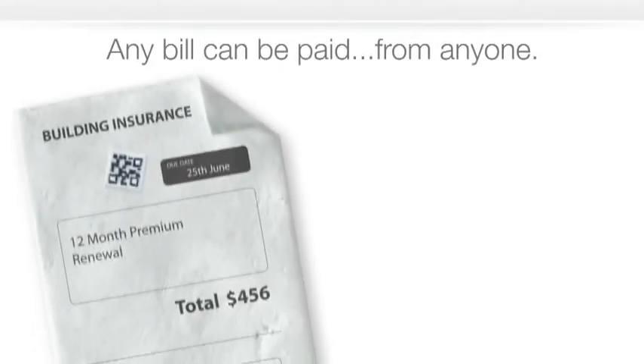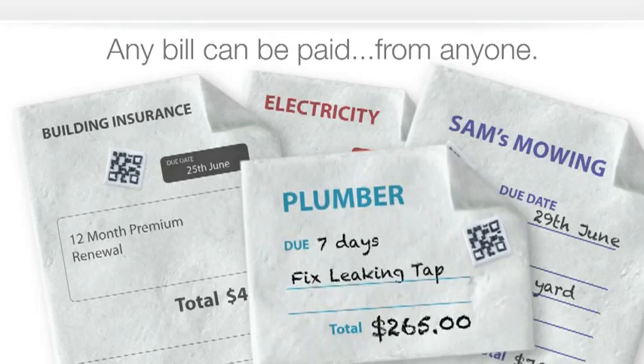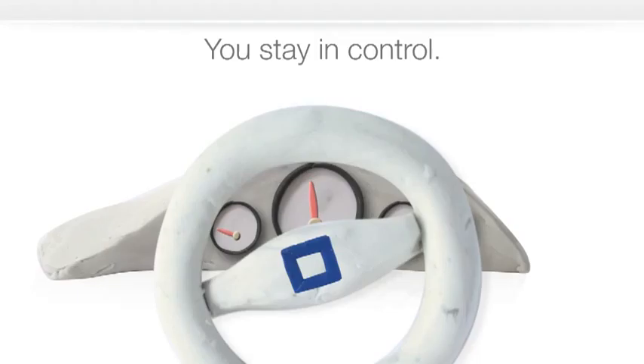The great thing about Bills Trust is that we can take any bill, written or typed, from anyone, and at all times you stay in control as much as you want.